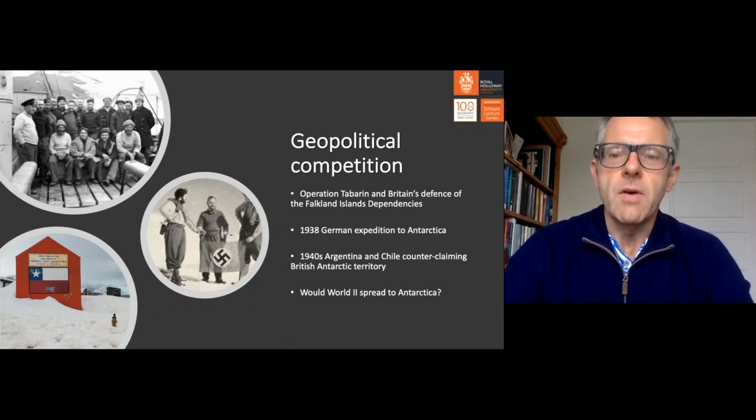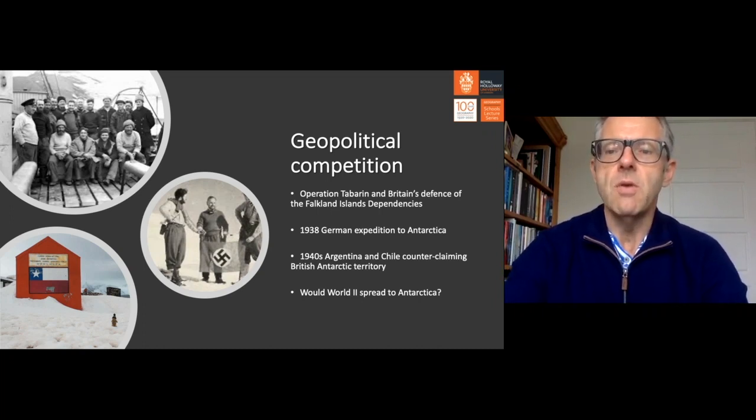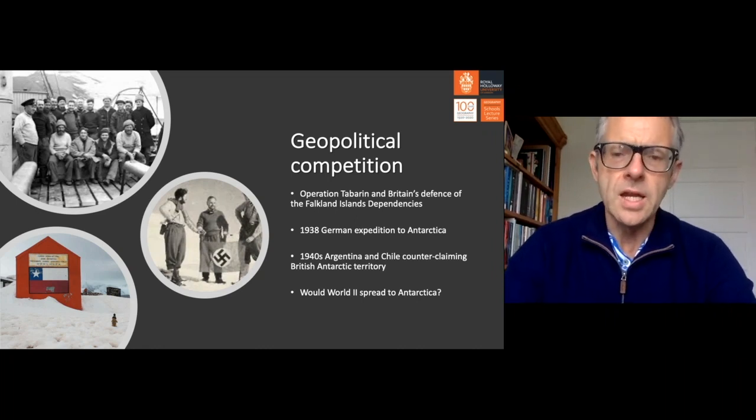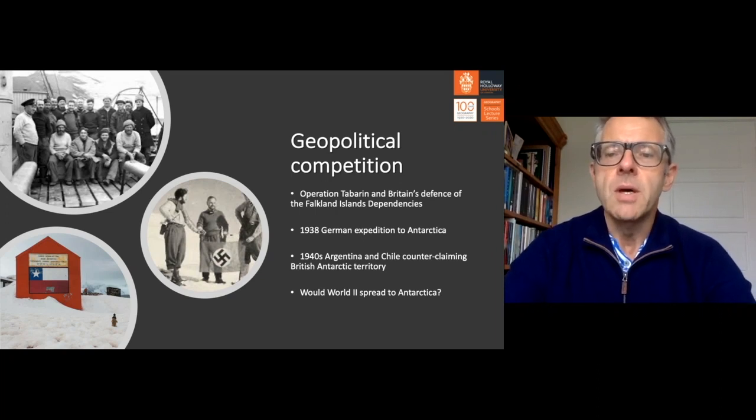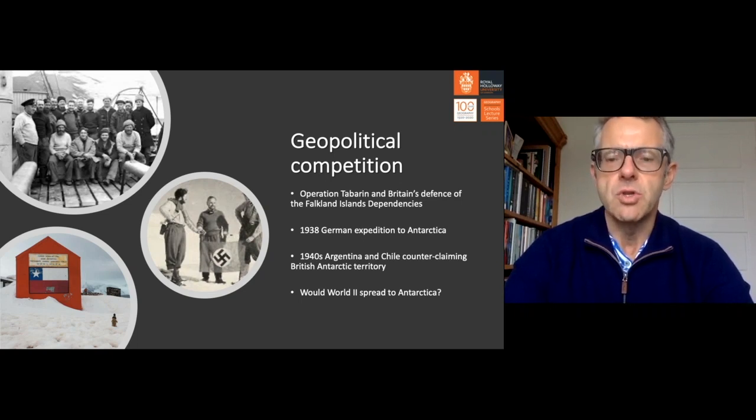In the 1920s onwards, Antarctica took on a more sinister connotation, as claimant states became increasingly aware of others taking an interest. In the late 1930s, Nazi Germany launched its own expedition to Antarctica, and in 1937-38, German swastikas were planted on the ice or thrown from passing planes in an attempt to lay the foundation for an eventual German claim.